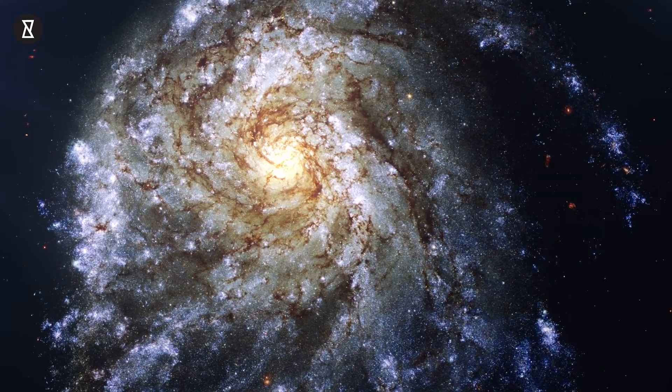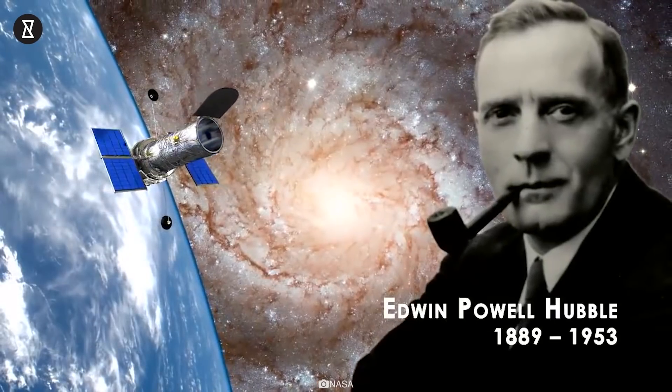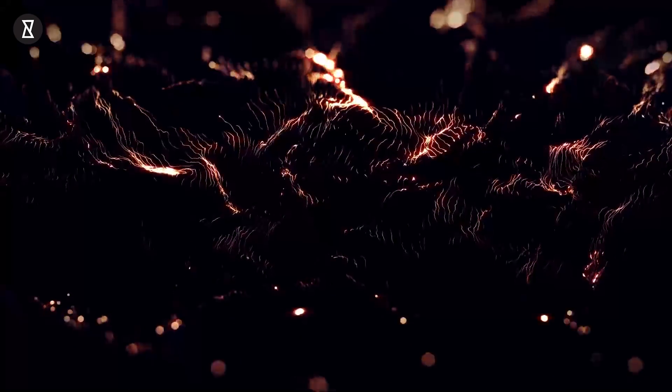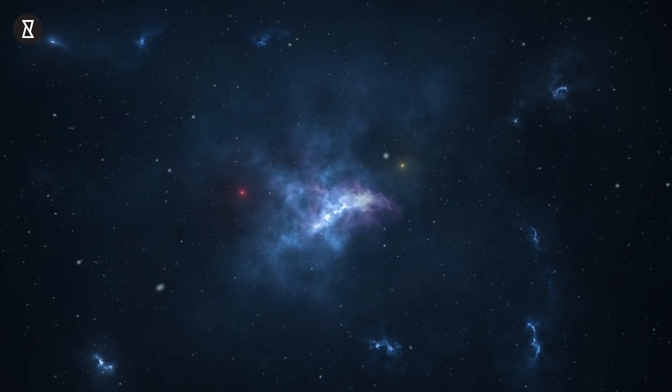The search for the universe's expansion rate began in the 1920s, when astronomers Edwin P. Hubble and Georges Lemaitre started taking measurements of our vast cosmos. This led to the discovery of dark energy in 1998, a mysterious repulsive force that accelerates the expansion of the cosmos.